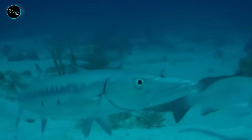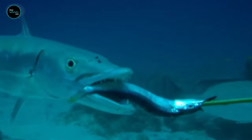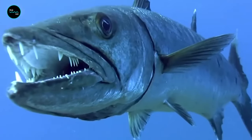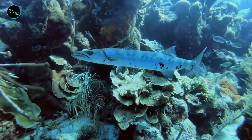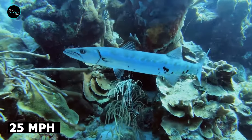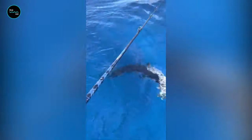Shiny objects attract the Barracuda's attention. Because of that, they usually hunt fish with golden or silver scales. Divers might be wise to avoid wearing jewelry in their presence. They can swim at 25 miles per hour, which is useful both for hunting and for escaping from predators such as killer whales and sharks.